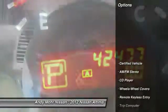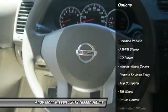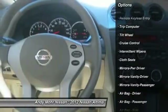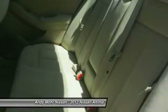Here are some of this vehicle's great options: air conditioning front, power steering, cruise control, rear defrost, AM FM stereo radio, CD player, trip computer, power windows, power door locks, intermittent wipers.